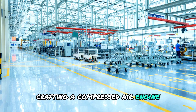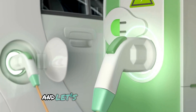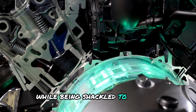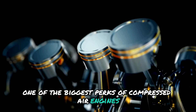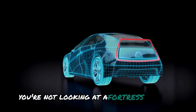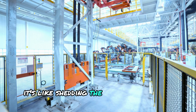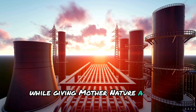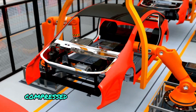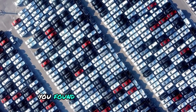Crafting a compressed air engine won't drain your bank account or send you on a wild goose chase for rare materials, like those pesky batteries for EVs. And let's not even get started on the electricity grid's reliance on fossil fuels — it's like trying to embrace the future while being shackled to the past. One of the biggest perks of compressed air engines is their production cost, since they don't have to endure the high pressures of gasoline or diesel engines. Less steel, less metal, and less hassle. Unlike fuel or electricity, compressed air is a breath of fresh air for your finances.